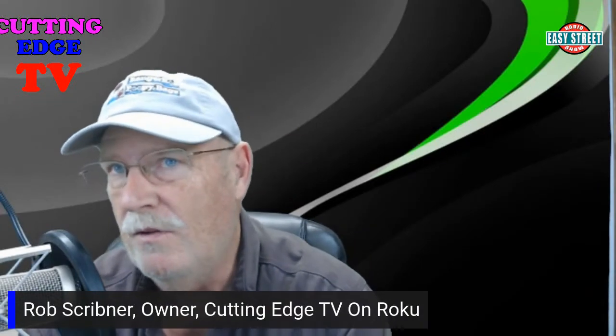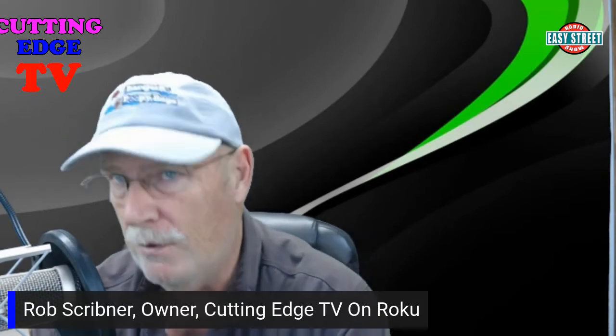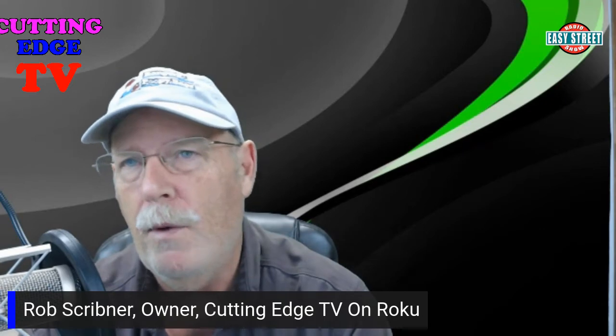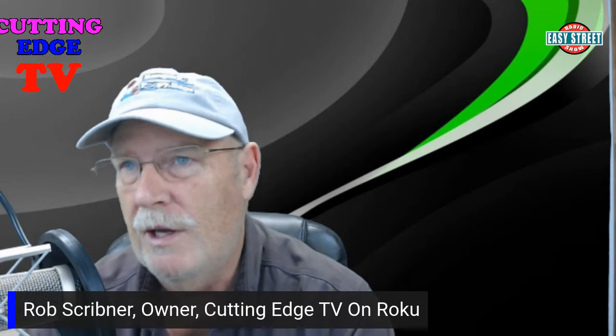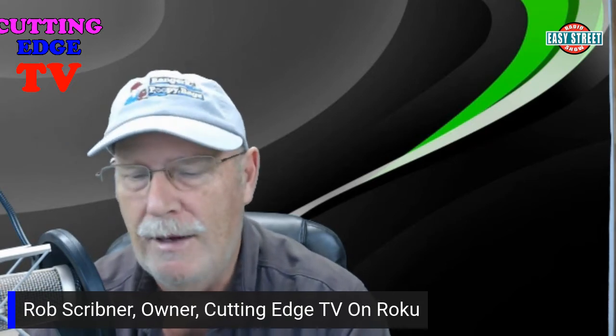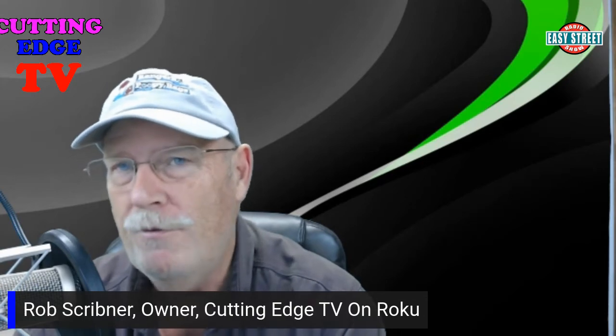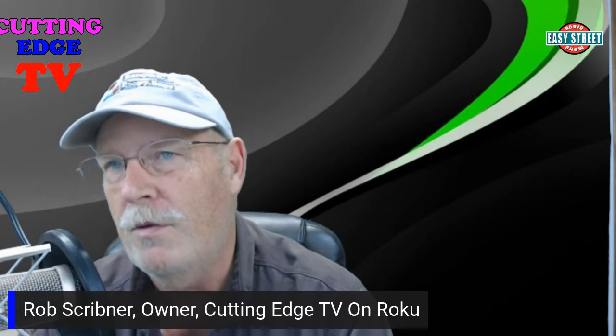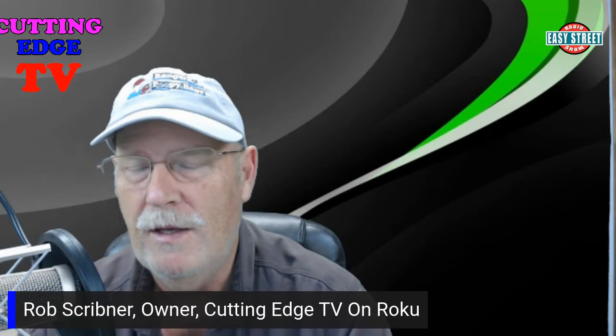Hello everyone and welcome to Easy Street. This is part two of running your own internet television on Roku. I want to remind you, the reason I created this is if you were to start your own TV station and do a search on the internet for how others are scheduling and doing that, you won't find it. So I thought a video like this is needed for folks thinking about starting a television station on Roku or Fire Stick.